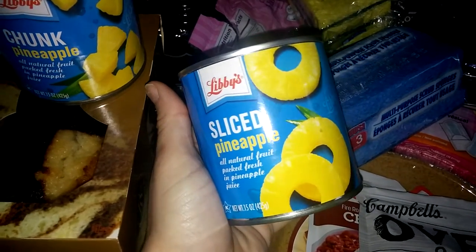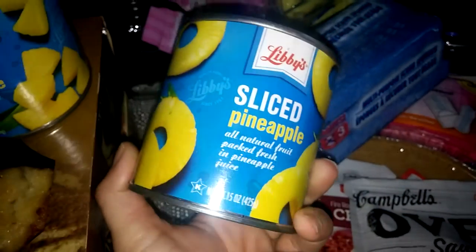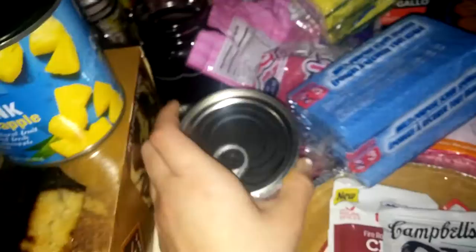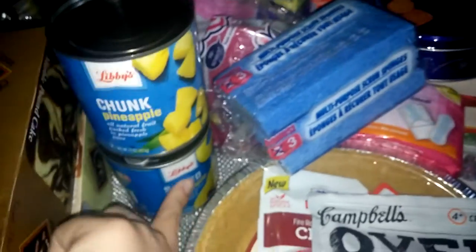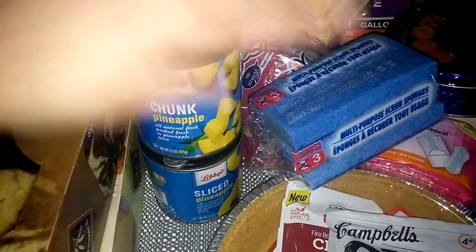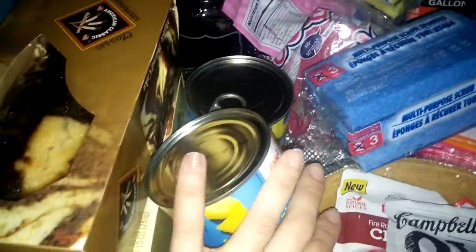I got Libby's Sliced Pineapple — let me know if a dollar is a good price for that size can, because I think it would definitely be more at a regular store. And I also got Libby's Chunk Pineapple. This is for Thanksgiving — I'll be making a spiral ham with pernil, which is pork shoulder, and the pineapple will be for the ham. Maybe I'll make some piña coladas too.